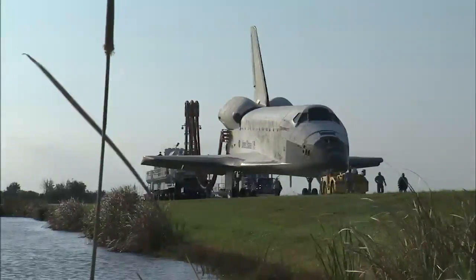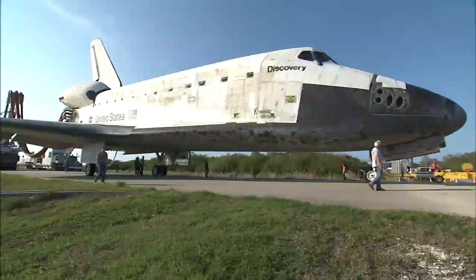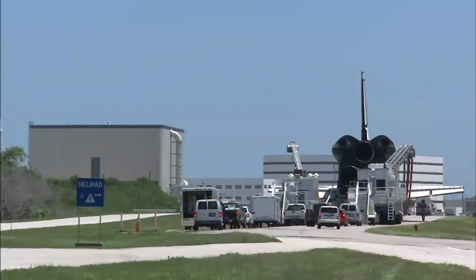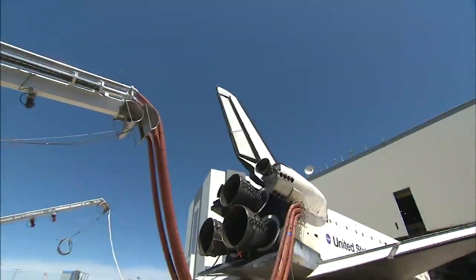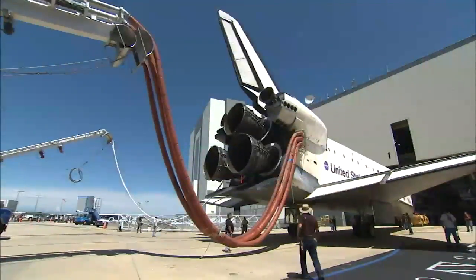Finally, about four hours after wheel stop, the hatch is closed and a diesel-powered tractor slowly tugs the shuttle down a two-mile towway toward Kennedy's orbiter processing facilities, called OPFs. The journey marks the end of landing convoy operations — another critical piece to NASA's human spaceflight program.